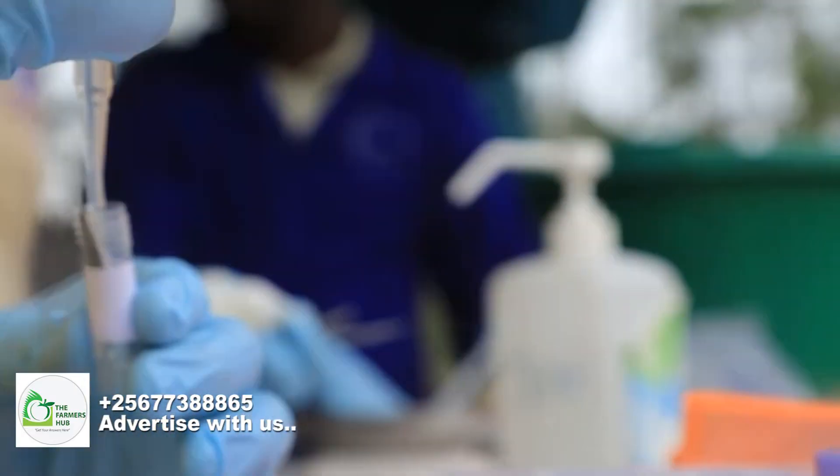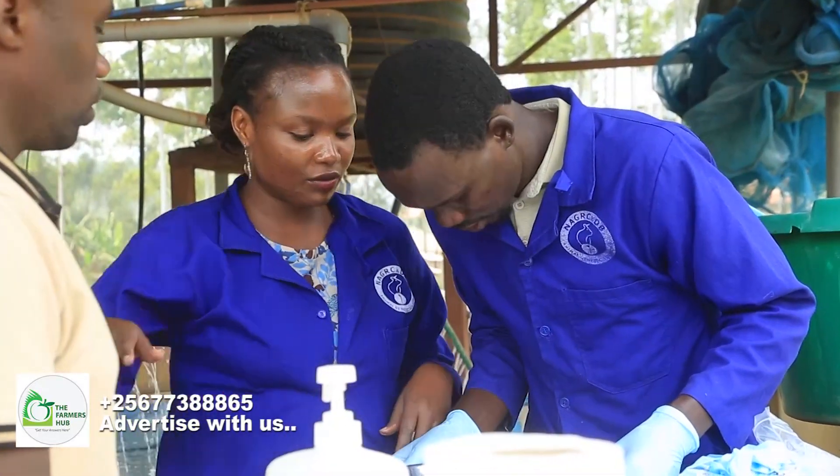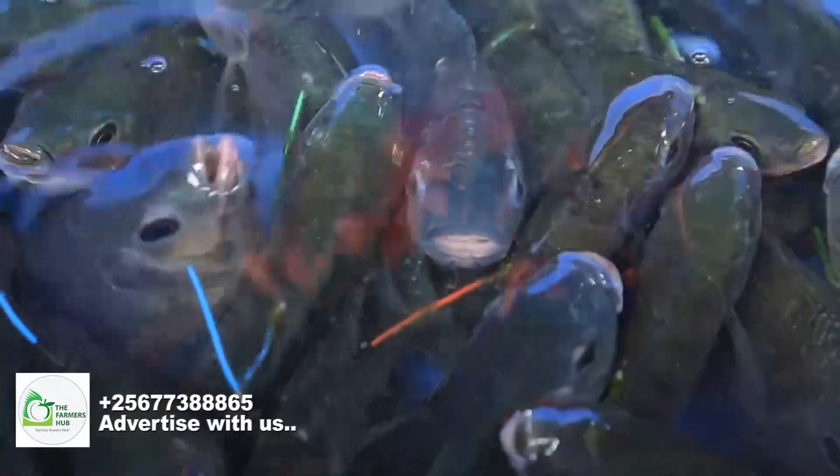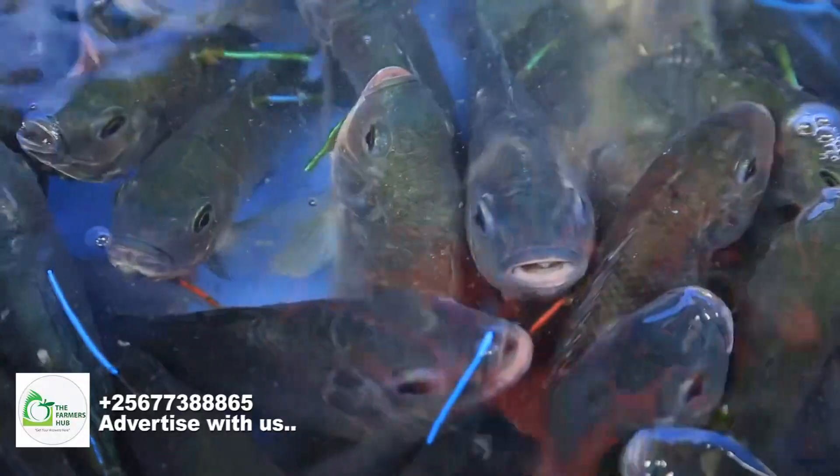What we are doing today is collecting tissue for DNA extraction that is going to be done in the U.S., and then we will be returned genetic profiles for the different fish individuals that we have sampled today. Then we shall run some statistical models to estimate the genetic merit — or how good an individual is to be used as a breeding candidate. After we have estimated genetic merit of individuals, we will rank them from the best to the worst and take the best individuals as parents for the next generation. That is what we call selective breeding.